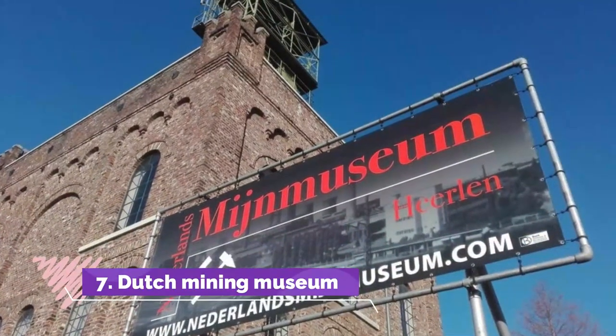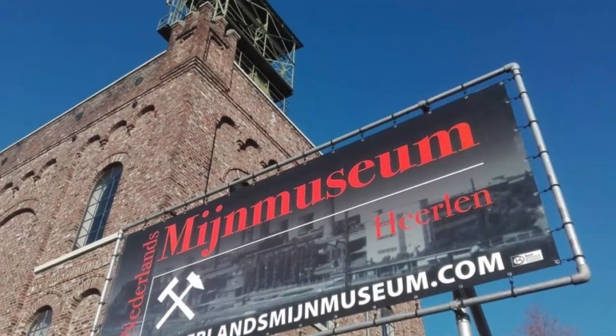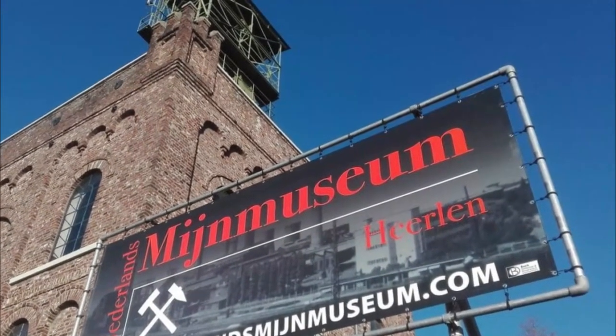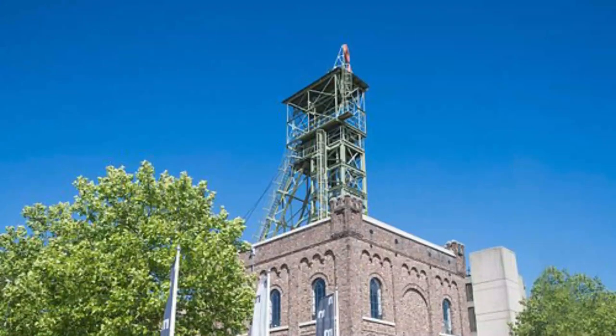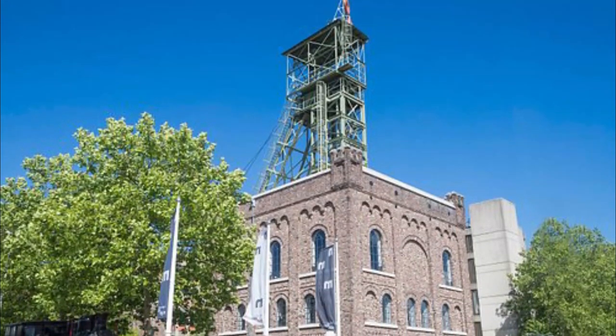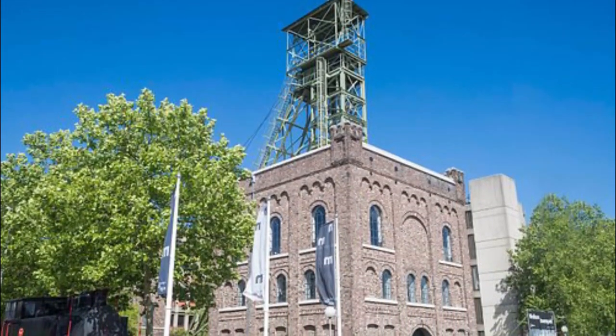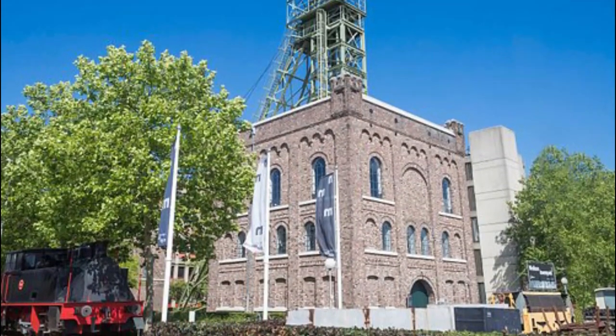Number 7: Dutch Mining Museum. Heerlen has a long history associated with coal mining and this industry played a major part in the city's economical development in earlier decades. Much of this history is explained in great detail at the Dutch Mining Museum. This establishment is located in the center of Heerlen in an old mining tower building.